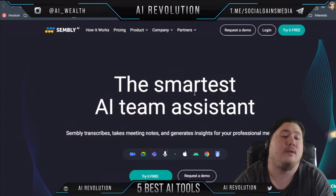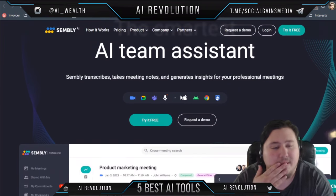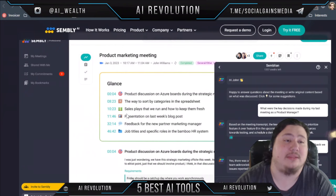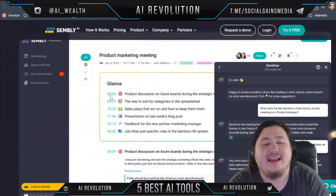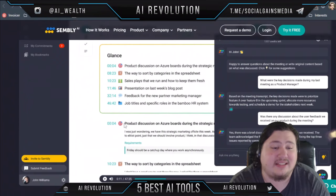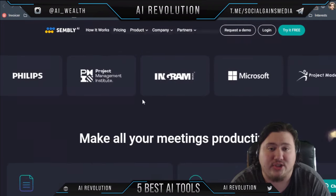The next tool is Simply.ai, supposedly the smartest AI team assistant. It transcribes, takes meeting notes, and generates insights from your professional meetings. One of the coolest things about Simply.ai is its at-a-glance feature, which summarizes the entire meeting into easy-to-use keywords and references, so you can run through an entire 46-minute meeting at just a glance. It then breaks each of these parts down and explains more information about them.